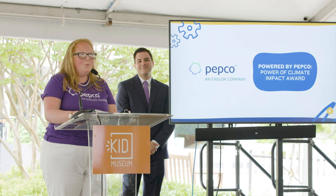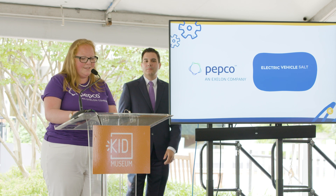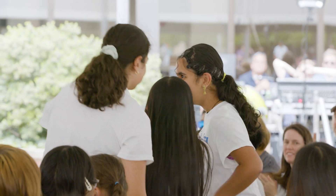The Pepco Award winner is the electric vehicle saltwater absorbent system from Shady Grove Middle School. We ended up winning the Pepco Award for climate change — we won the main award. It was an unexpected surprise, so that was a really fun experience.